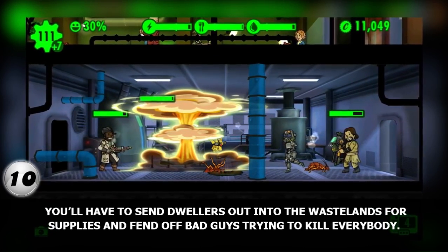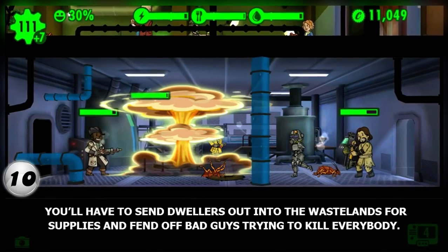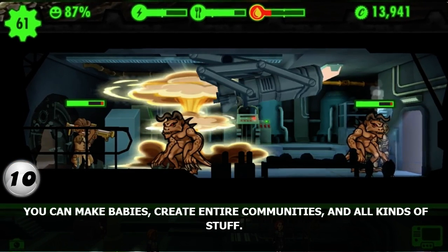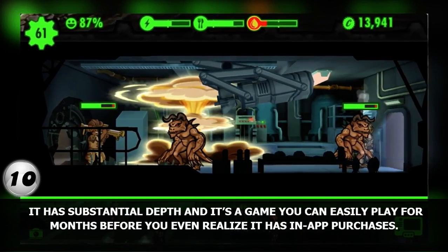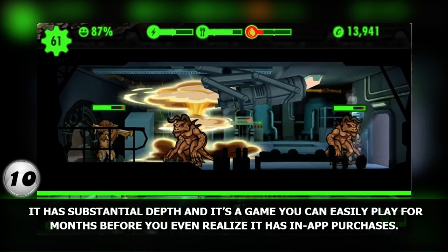You'll have to send dwellers out into the wastelands for supplies and fend off bad guys trying to kill everybody. You can make babies, create entire communities, and all kinds of stuff. It has substantial depth and it's a game you can easily play for months before you even realize it has in-app purchases.